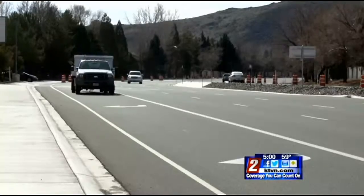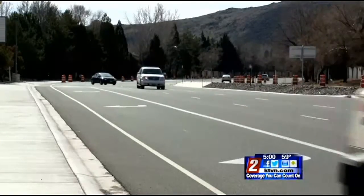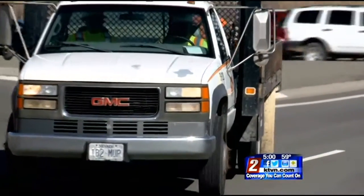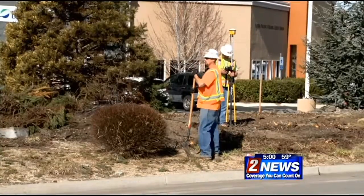Once completed, the road will have three lanes going in each direction. In the meantime, there will be periodic lane closures and delays. People should really plan extra time with their trip, be safe, always follow the speed limit in construction areas, and be sure to watch for pedestrians, including construction workers themselves.